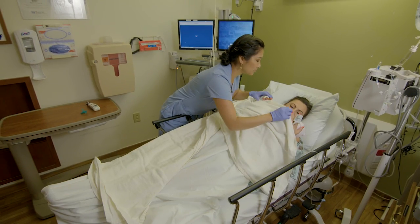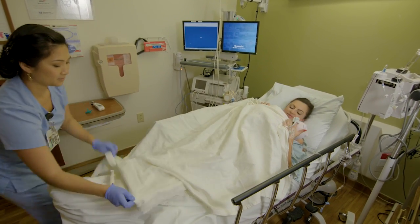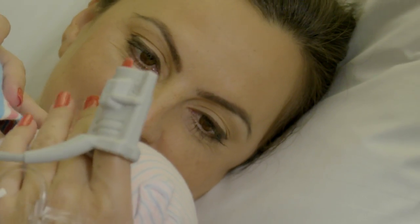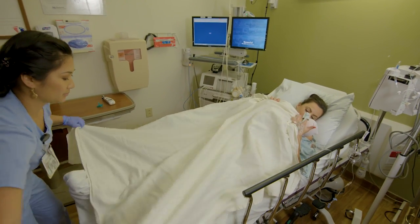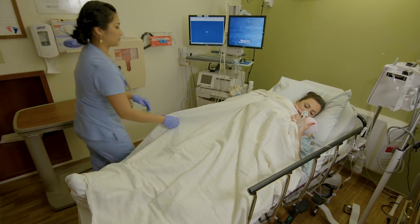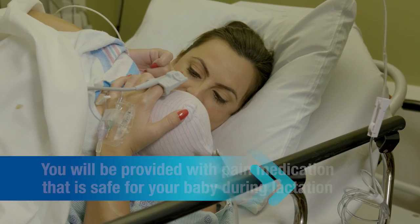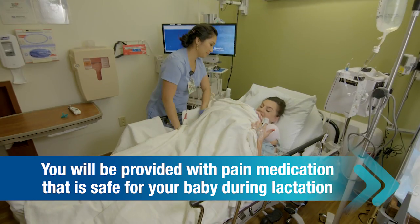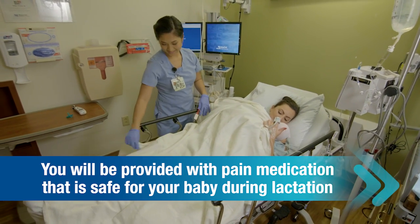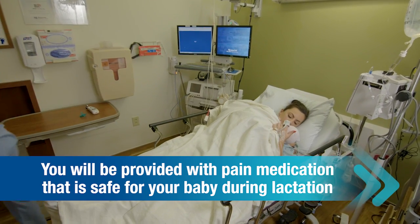After surgery, mom is moved to a recovery area for up to two hours. If she is awake and alert, she can choose to have the baby with her. A common occurrence after regional anesthesia is to have chills and/or fever — a warm blanket usually helps. A cesarean birth is a major surgery and you will have pain. Even if you are breastfeeding, you will be provided with appropriate pain and comfort medication. The medication that mother takes is proven safe for babies.